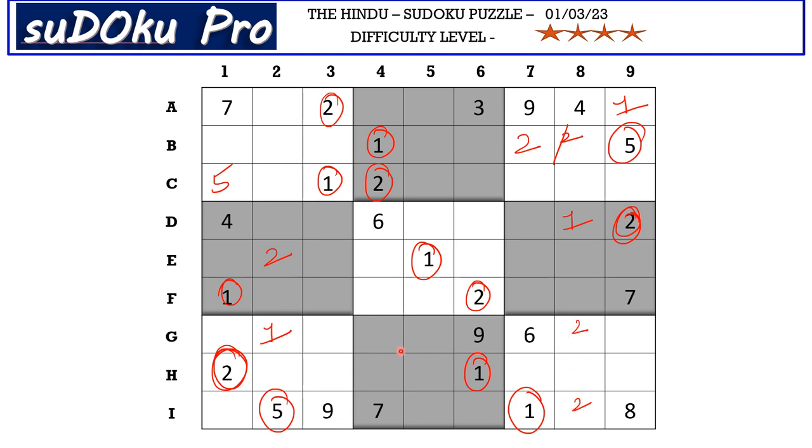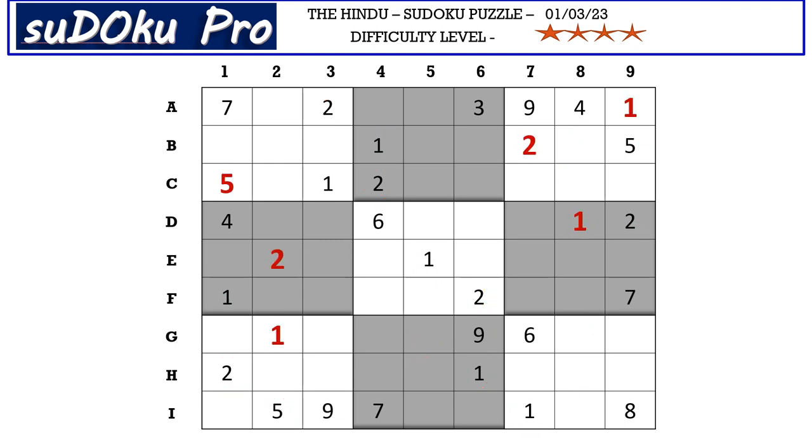We still miss clues to correctly spot 2 in this block, and in this block also we still miss clues to find 2, but we know that 2 goes in one of these two cells here and also in one of these two cells there.